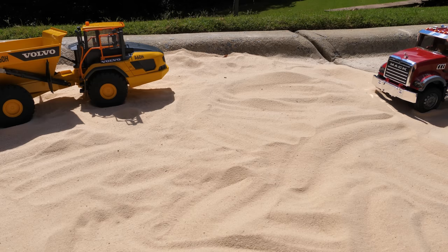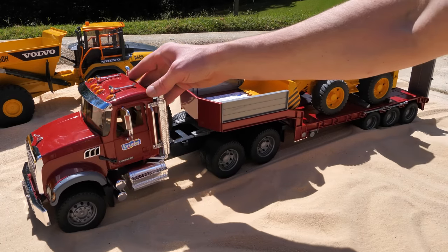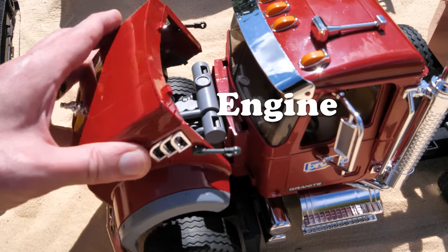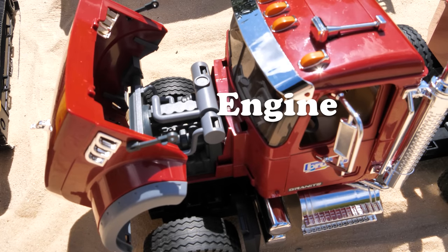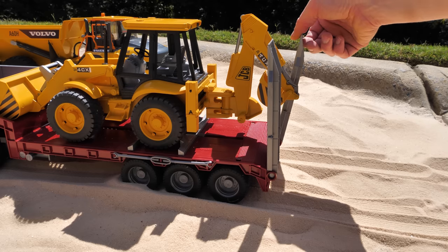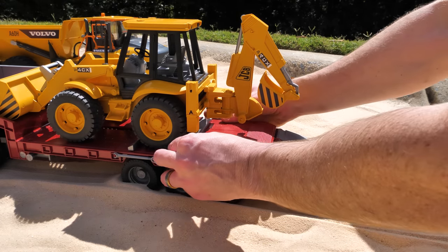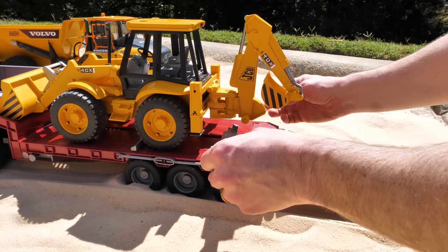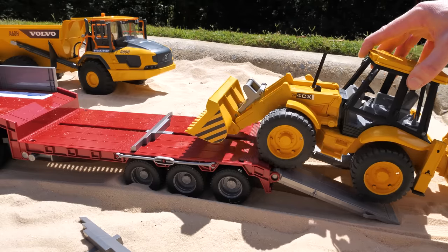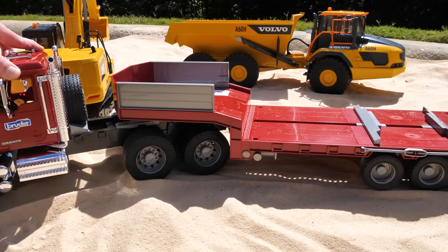Our flatbed hauler is strong enough to tow 96,000 pounds in cargo. How is it able to tow so much? Well, let's look under the hood — that's where the engine is, with 425 horsepower. Now let's lower the ramps from the trailer so we can get to our tractor. We need to remove one of the guards that kept the tractor in place. Now let's back it off the trailer. With its job complete, our flatbed truck can leave the work site.